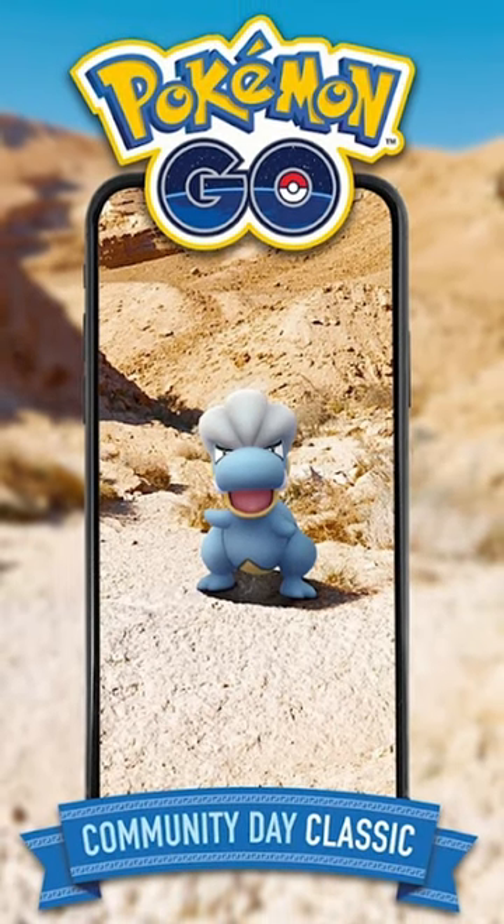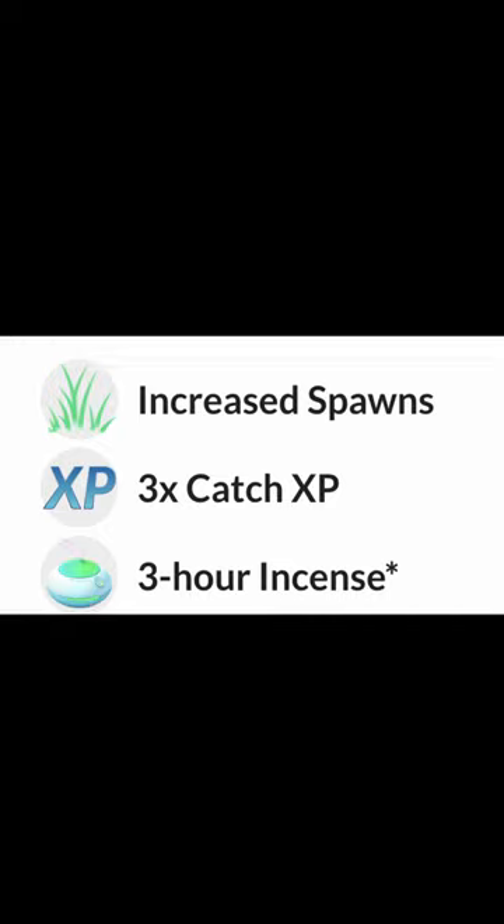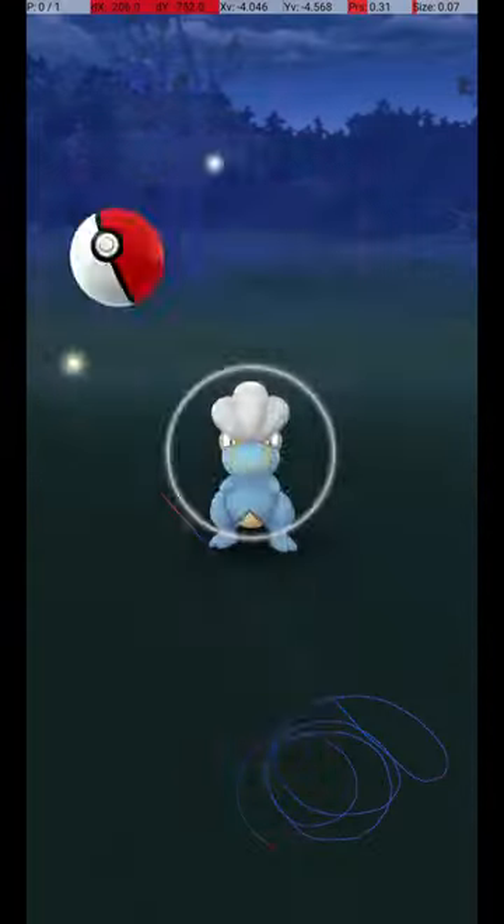On April 7th, Bagon will be featured during the April Community Day Classic. With a 3x XP bonus during the event, each catch with an excellent throw will be worth up to 3610 XP. Keep watching to learn how to hit this throw every time.